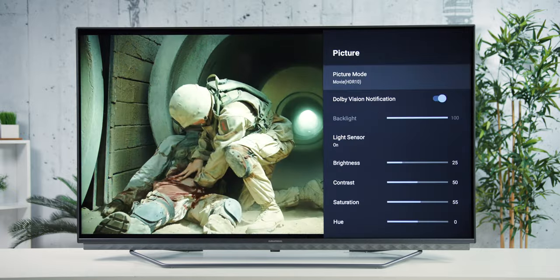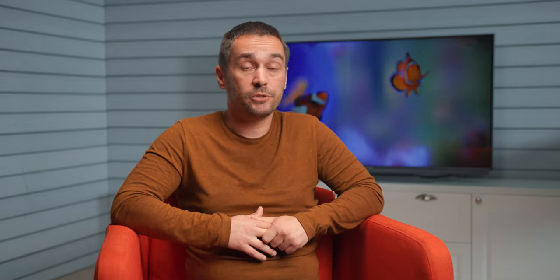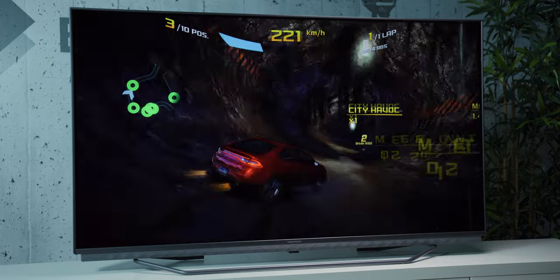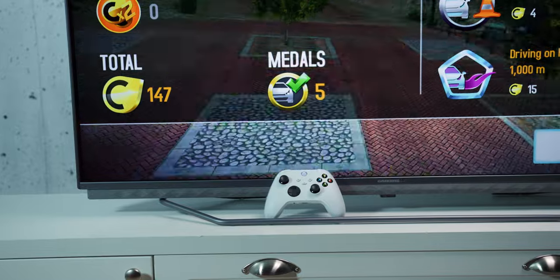Like many Android TVs, the Grundig GGU79502A is powered by a Mediatek chipset — in this case the MT7632 instead of the MT7322 — with 2GB of RAM and 10.89GB of storage, which is plenty even for large games like Asphalt with all the additional content. It is good that Grundig did not skimp on storage, as this way the TV is much more usable, especially for games. Performance in demanding Android 3D games is decent, although not better than average, which we were somewhat expecting due to the newer chipset. In any case, if you connect a pair of Bluetooth gamepads, you can have some fun just fine.